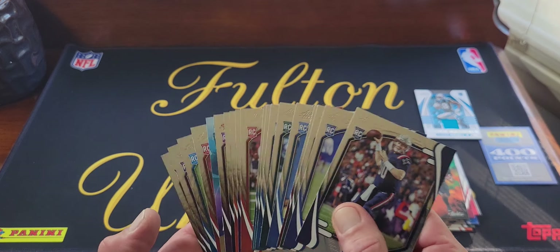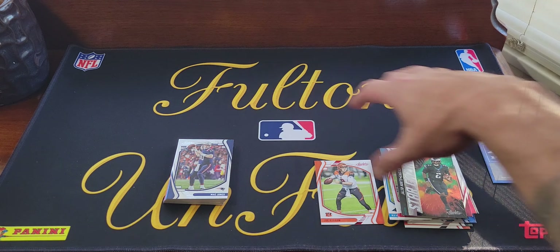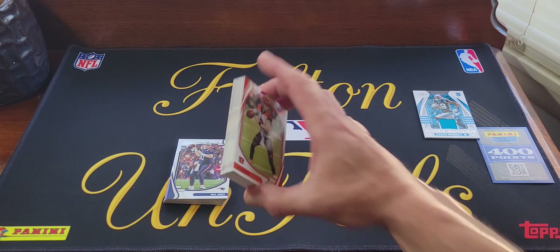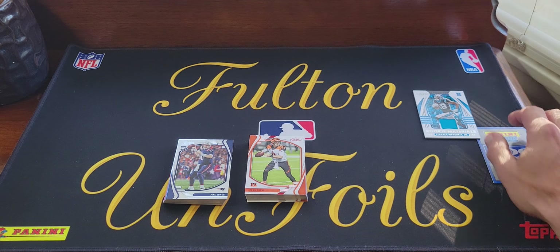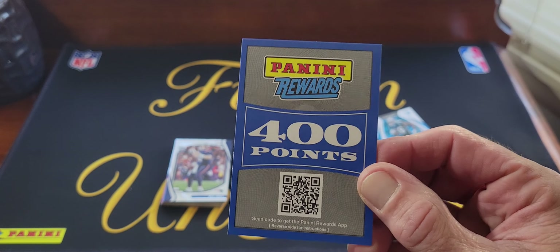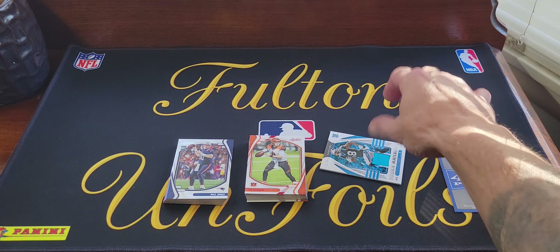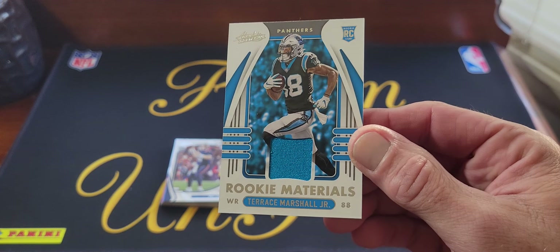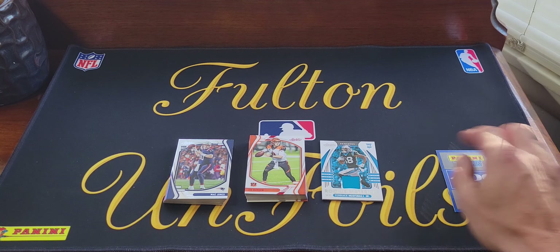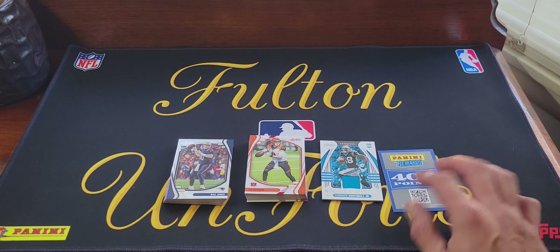Like I said, you get a ton of rookies — here's the rookie stack including the two inserts, about the same size as the base stack, actually almost the same. Our autograph was a Panini Rewards 400 points — on-card, no, it'd probably be a sticker, it's Panini — and our mem card was a Rookie Materials Terence Marshall Jr. I guess I'm not too mad because this is probably worth more than the autograph I would have got, but still, the whole point of it — we didn't get an autograph — that sucks.